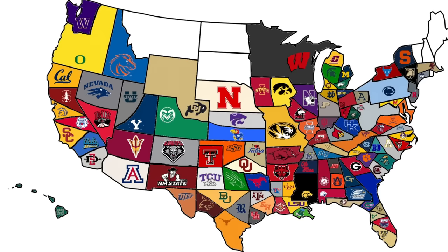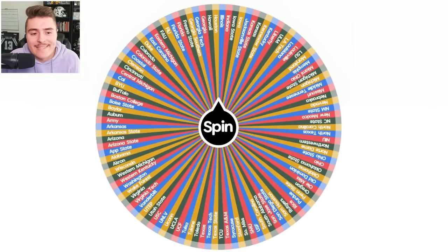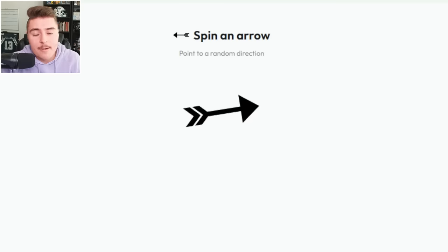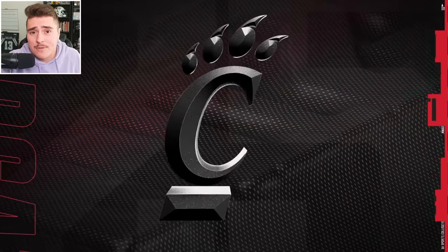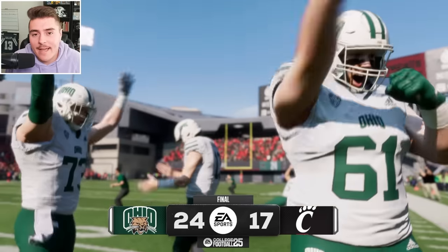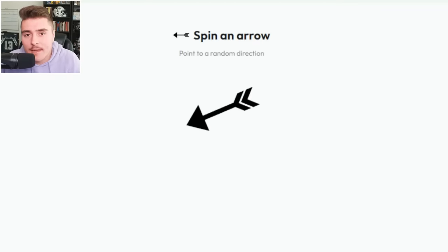Between the Ducks and the Buckeyes, who do you think has the better chance of winning it all? Just like the Pac-12, the Pac-2 is now defunct and out of the race. Let's see if Cincinnati can keep their race alive. Bearcats versus Bobcats — Ohio Bobcats snag this one from the Bearcats. Middle Tennessee's got next — Blue Raiders headed to the left.